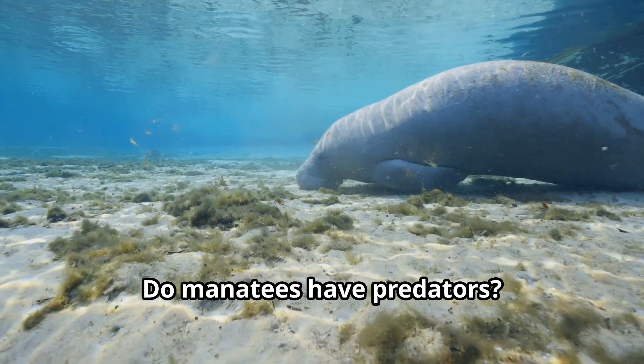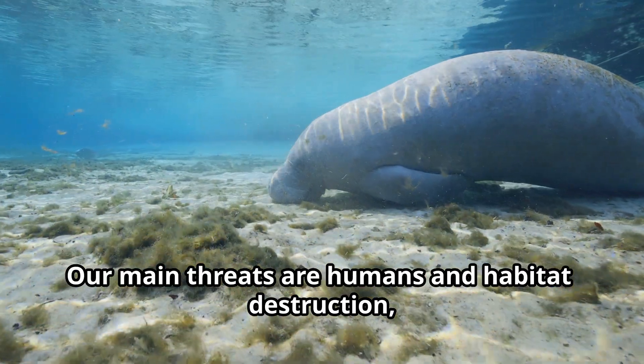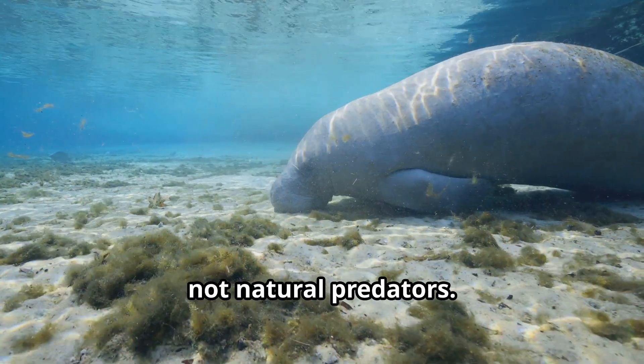Do manatees have predators? Not really, since we're so big and strong. Our main threats are humans and habitat destruction, not natural predators.